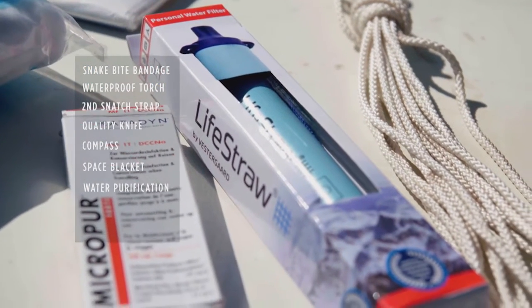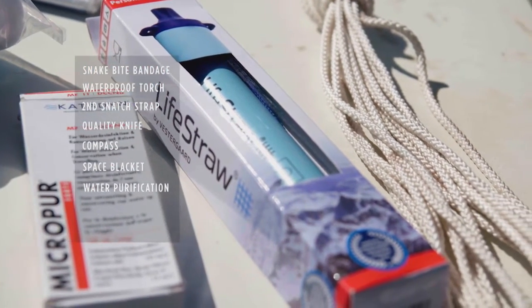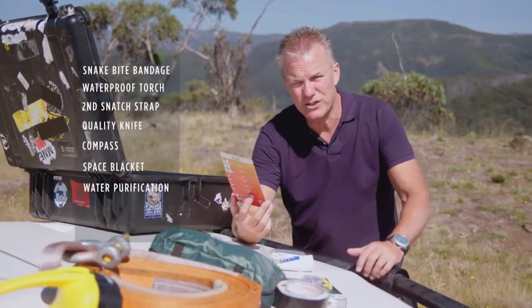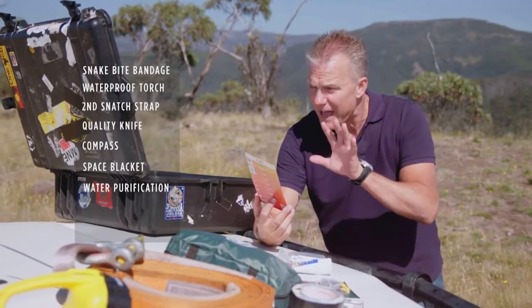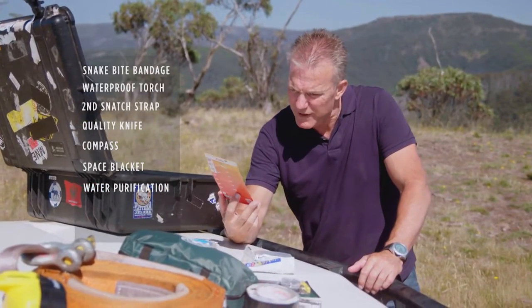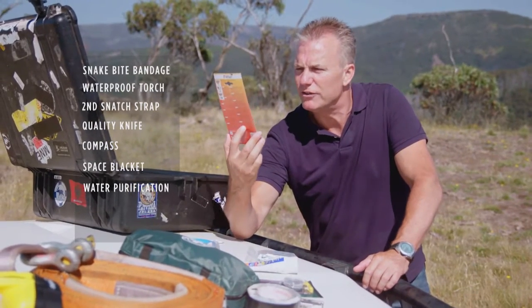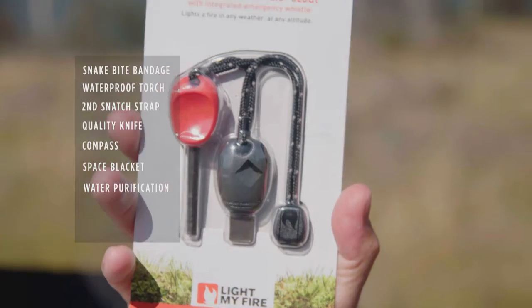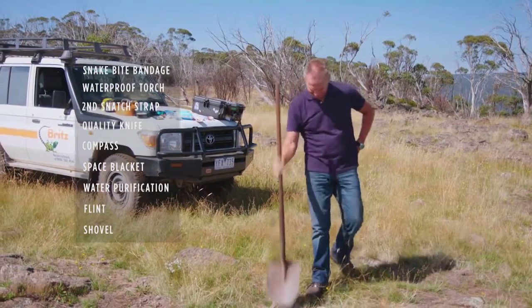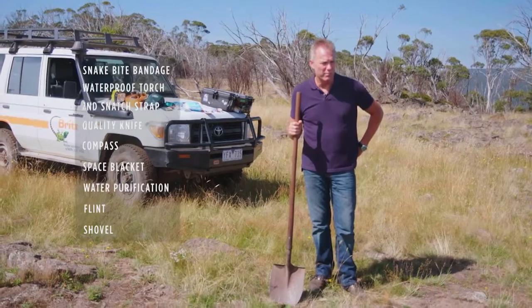And if you like diarrhoea, then best to leave your water purification gear at home. In order to light a fire, you're obviously going to want matches — failing that, a lighter, or if the car battery is still working, the car lighter. Or you can get yourself one of these, the Swedish Firesteel 2.0 Scout, which I believe is flint. And finally, the shovel — it's going to get you out of all kinds of bother.